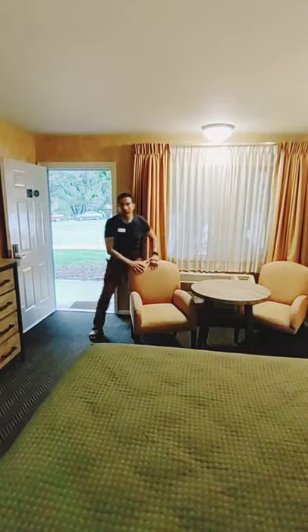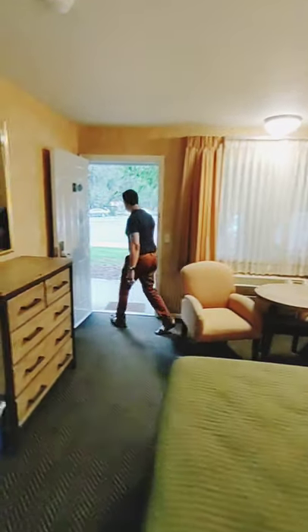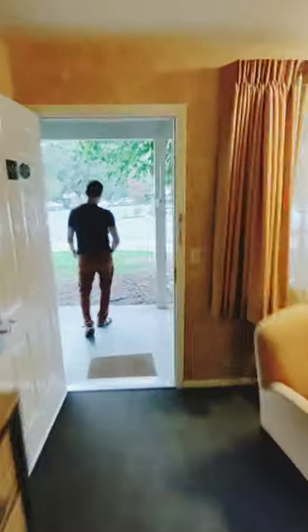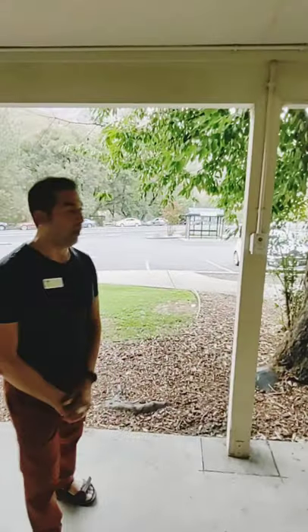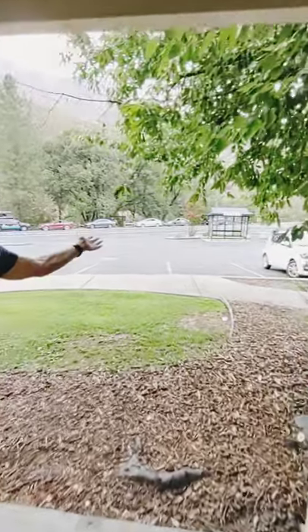You can also see nature outside here. If you come on outside here, one of the advantages of staying at Yosemite Cedar Lodge is that you have the shuttle right here to take you to Yosemite.